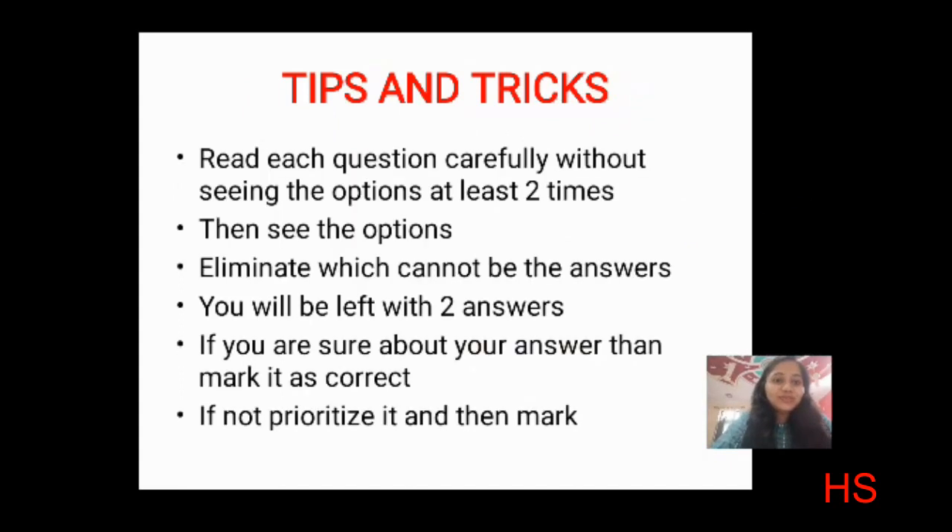Now for tips and tricks for solving MCQs: first, read each question carefully without seeing the options at least two times. Then look at the options — you will find that two of the four options can be eliminated. If you are sure about the answer, mark it. If not sure, prioritize it. For nursing application-based questions, think about it in the clinical setting and then answer.